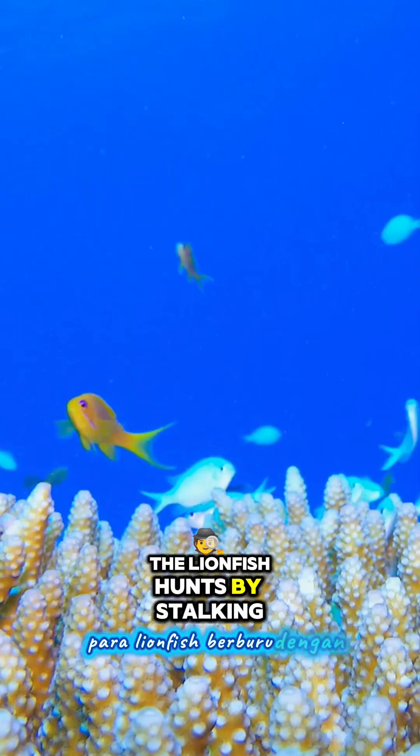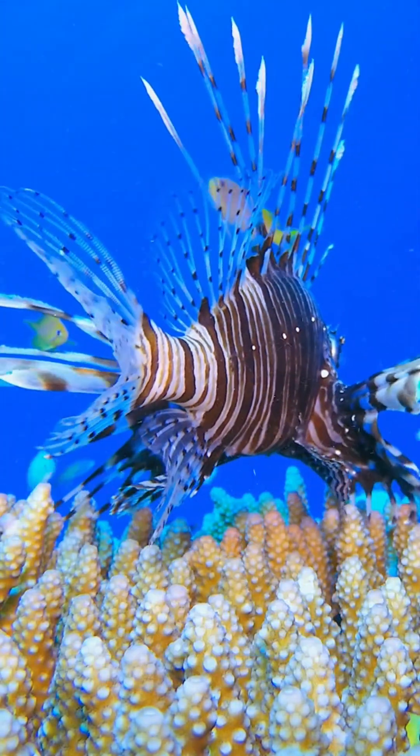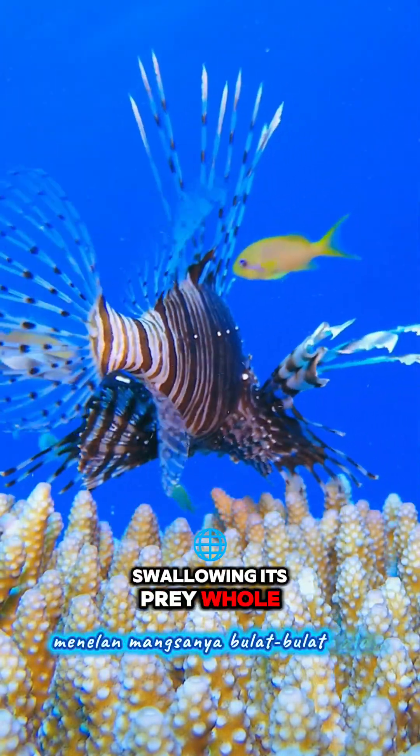The lionfish hunts by stalking and ambushing, swallowing its prey whole in a swift strike.